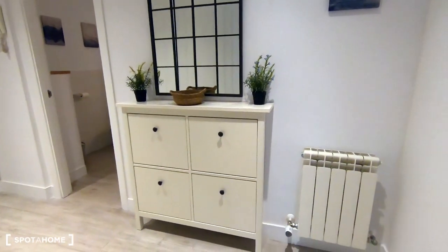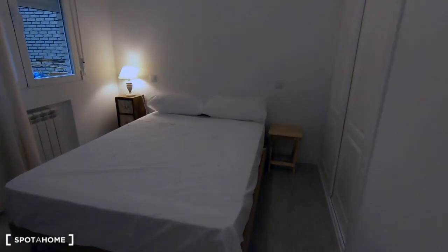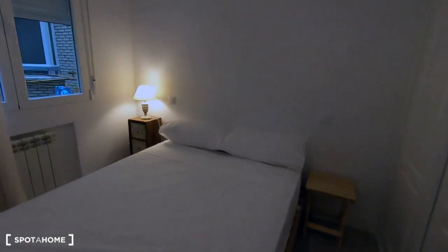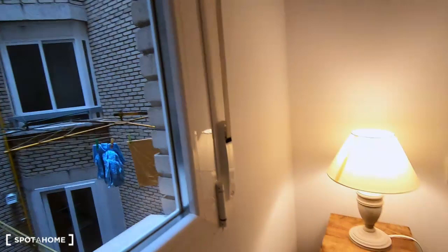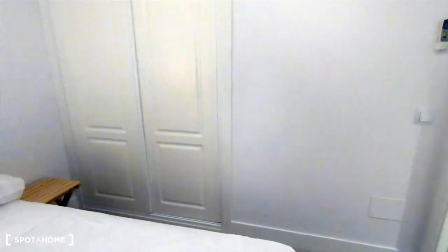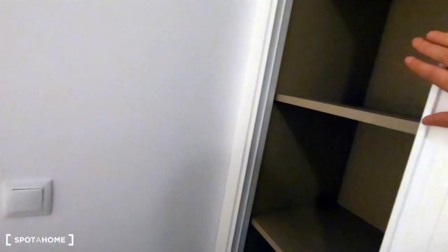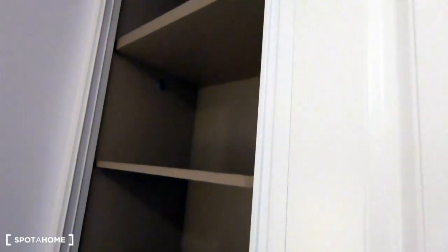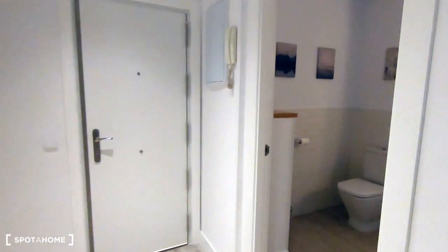We are again in the main entrance — look at the decoration, it's quite stylish. Now I want to show you the bedroom. This is the bedroom with a double bed. It's an interior room with views to an interior patio. There's a bedside table and also an AC unit. Here is the wardrobe — all new, with a lot of space to keep all your things.